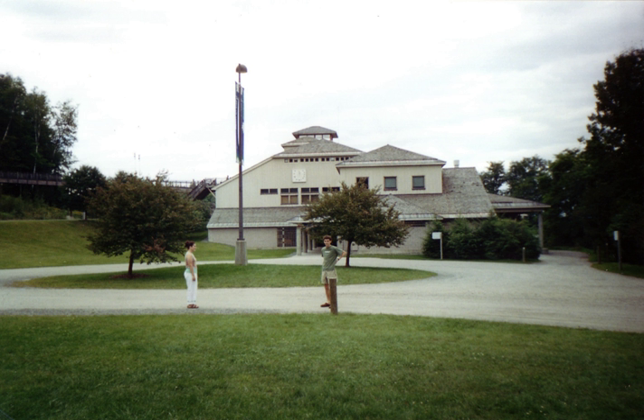The Montshire Museum of Science is a hands-on science museum located in Norwich, Vermont, United States. The museum, including the building and nature trails, is located on over 100 acres (445,000 square meters) of land.